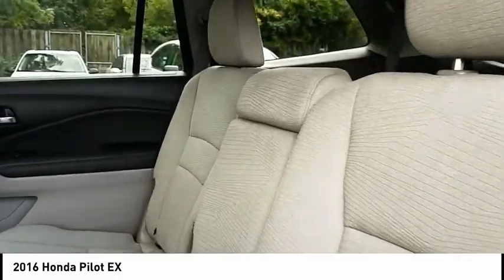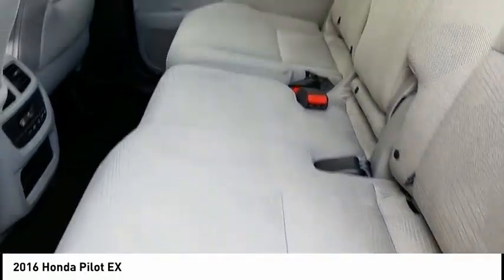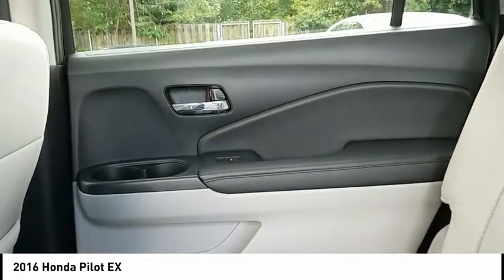Backup camera, Bluetooth, adjustable steering wheel. Wouldn't you look great in this vehicle? Stop in today and see for yourself.